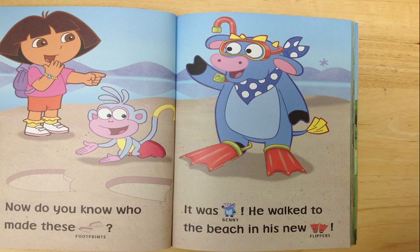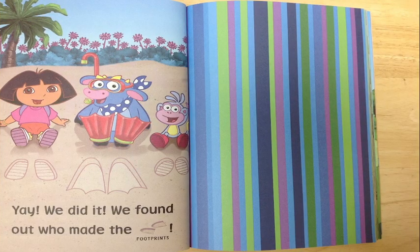Oh, Benny! Yay, we did it! We found out who made the footprints. Excellent job!